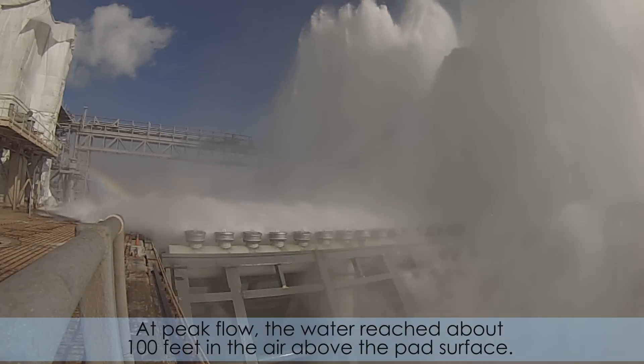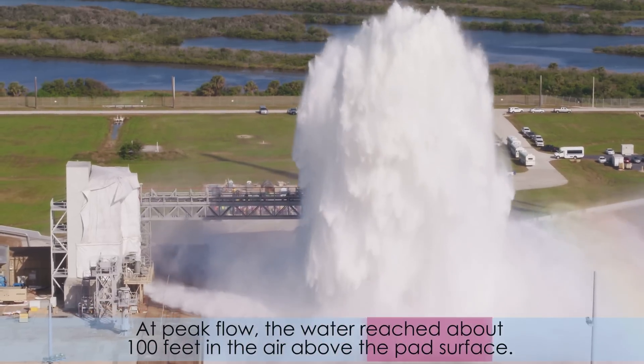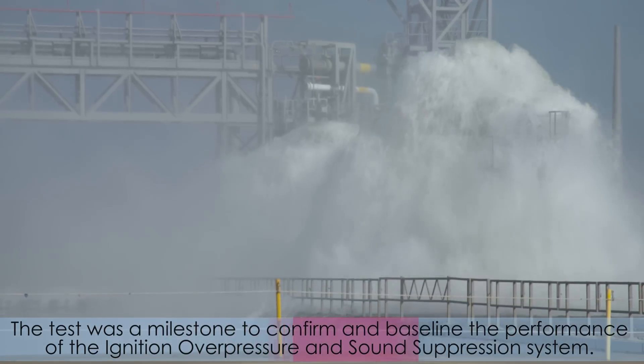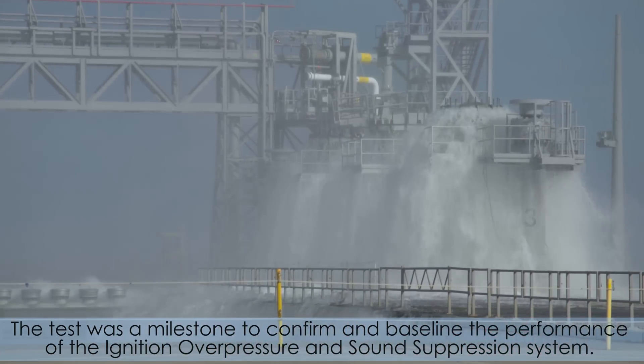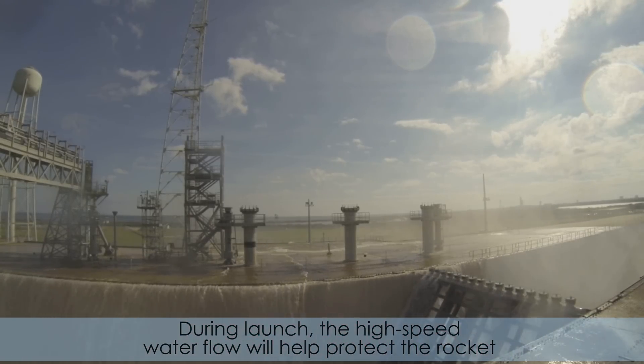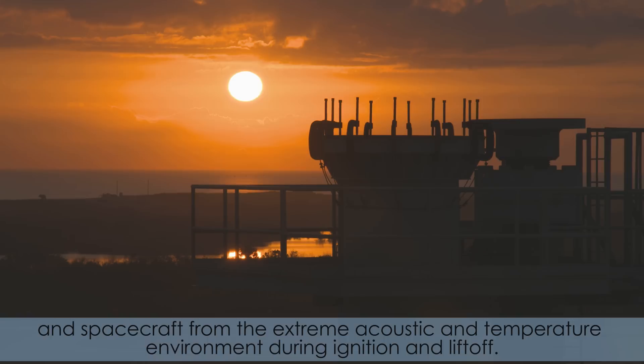At peak flow, the water reached about 100 feet in the air above the pad surface. The test was a milestone to confirm and baseline the performance of the ignition overpressure and sound suppression system. During launch, the high-speed water flow will help protect the rocket and spacecraft from the extreme acoustic and temperature environment during ignition and liftoff.